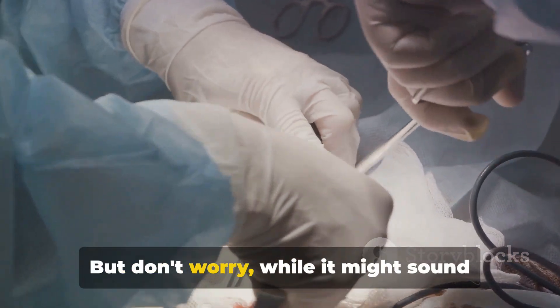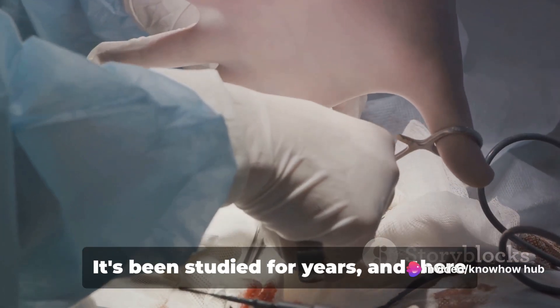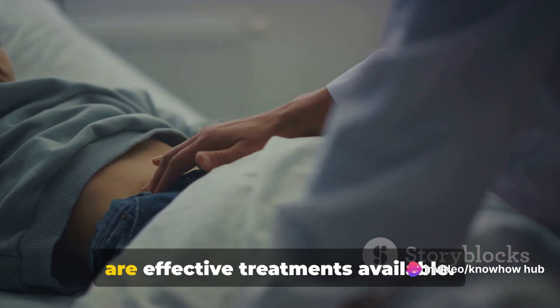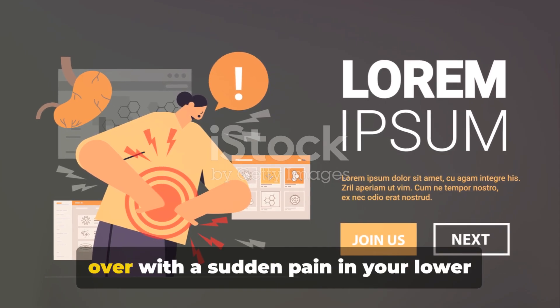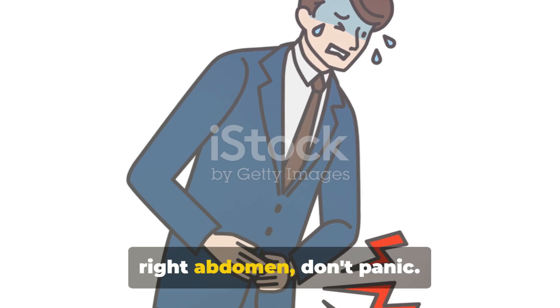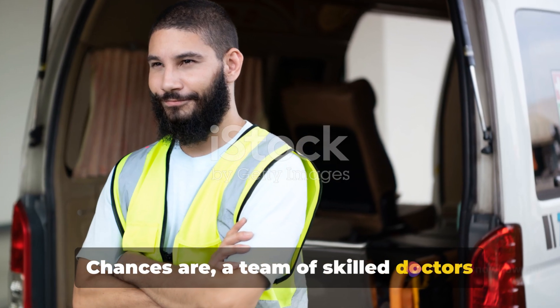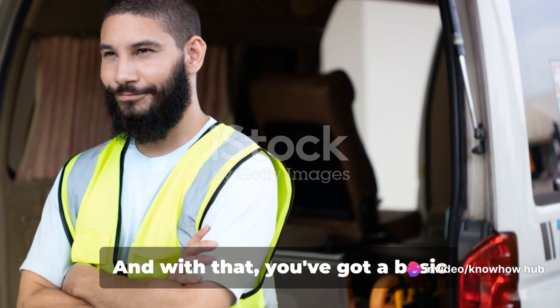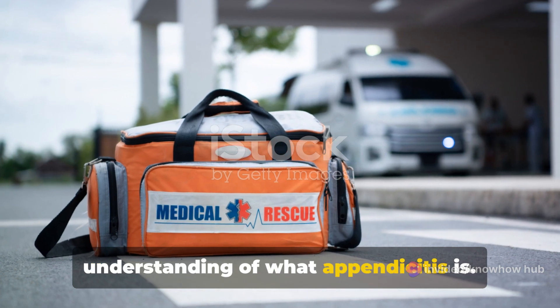Don't worry — while it might sound scary, appendicitis is well understood by medical professionals. It's been studied for years and there are effective treatments available. If you ever find yourself doubled over with a sudden pain in your lower right abdomen, a team of skilled doctors and nurses are ready and waiting to get you back on your feet.